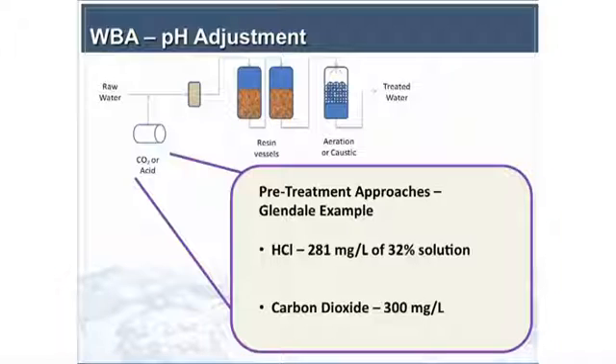A couple of different pretreatment approaches were possible: using hydrochloric acid or using carbon dioxide. For Glendale, the doses are really high because of the high alkalinity of the water — about 200 milligrams per liter of calcium carbonate. It takes quite a bit of acid to drop the pH to 6.0, even though the starting pH of the raw water is 6.8. Glendale represents about the 75th percentile of California alkalinity.